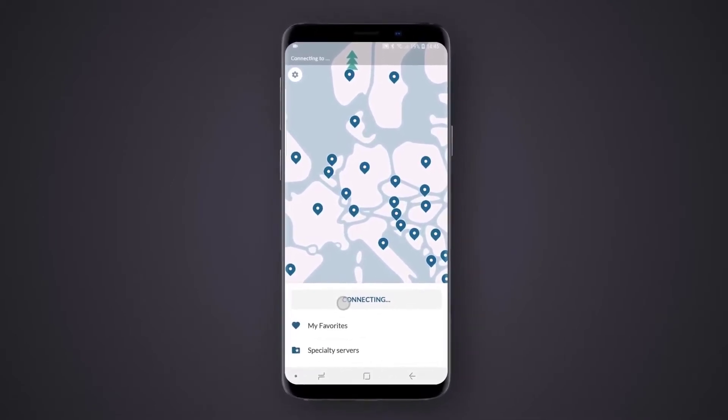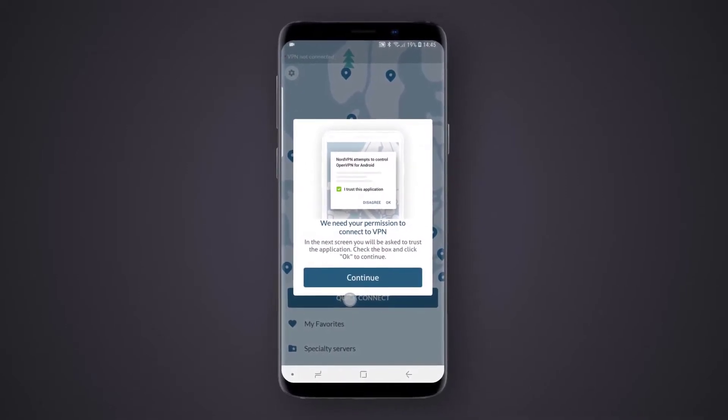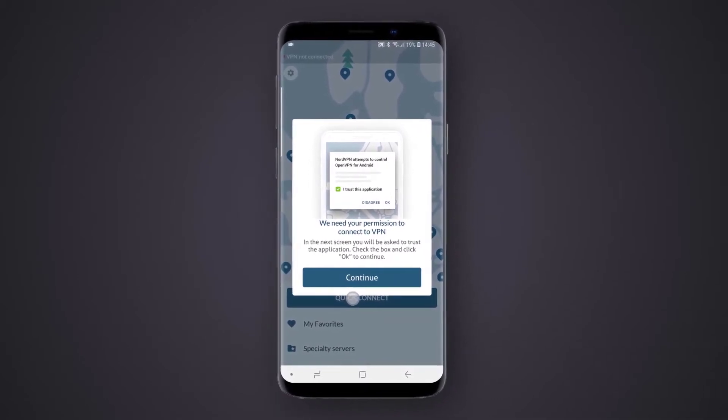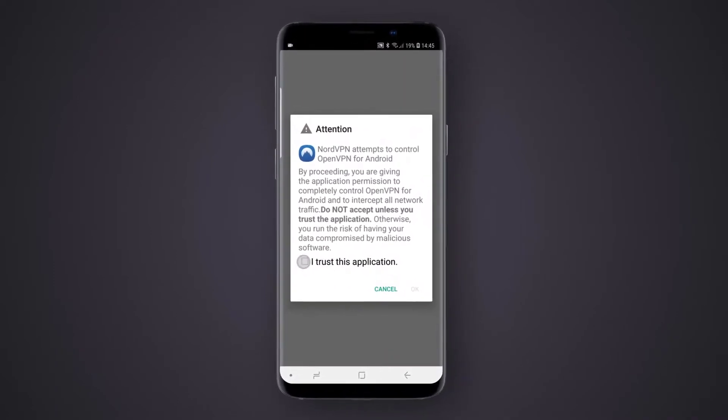All servers have unlimited bandwidth, lightning-fast connections, and the ability to unblock almost any website. Whether Google, WhatsApp, or Facebook are on your list, NordVPN can access them all so you can regain your internet freedom in China.